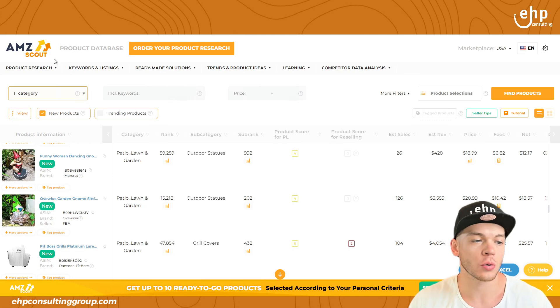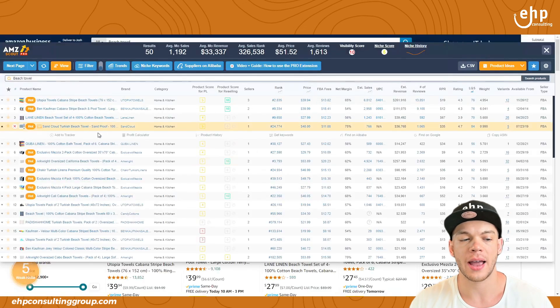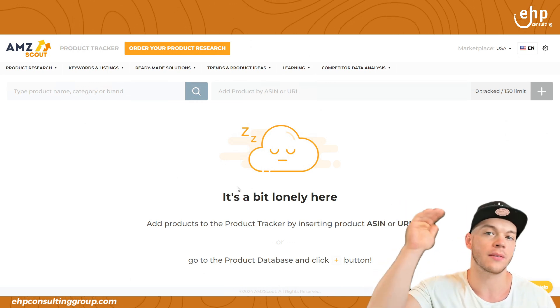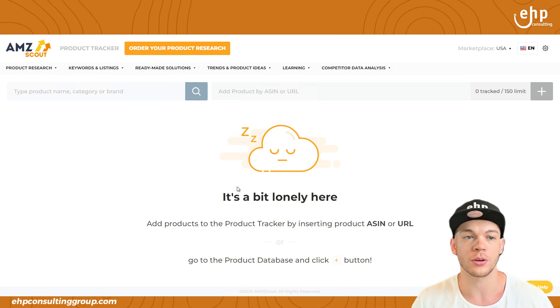This is all about ideas, creativity, and creation. The product tracker is where you can add products to your tracker. So if I added it to my tracker right here, you can see a list of your top products — maybe your top 10 that you want to potentially launch or look more into. Utilize those.